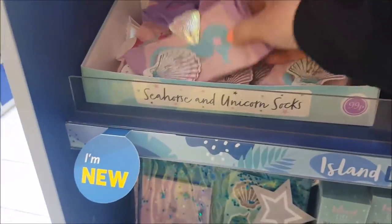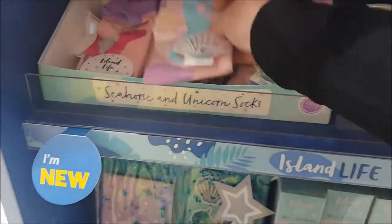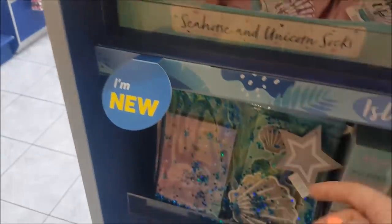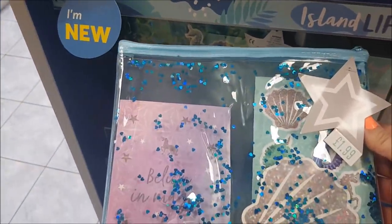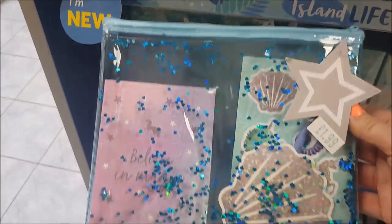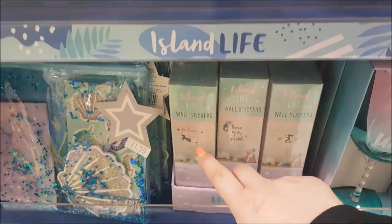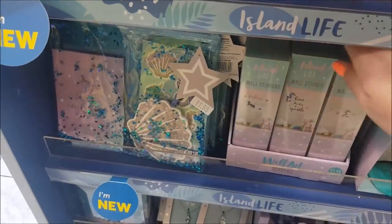And what have we got here? These are socks — so we've got seahorse and unicorn socks. They're adults, one size, for £1.99. Down here this is in the sort of the unicorn seashell kind of look with blues and purples, that's £1.99 as well. And then we've got some wool stickers there — that one says 'Believe in the Magic.'